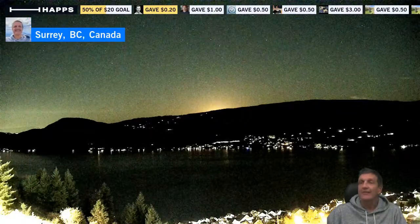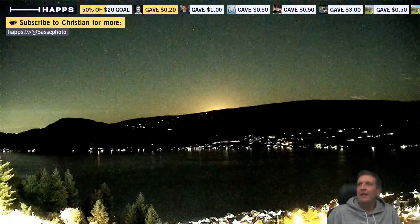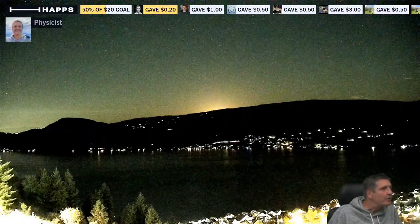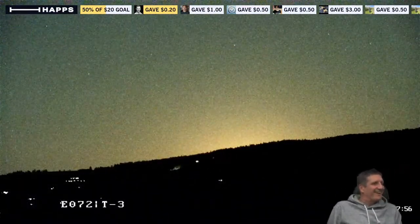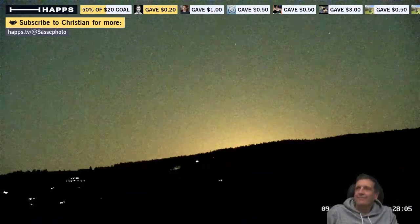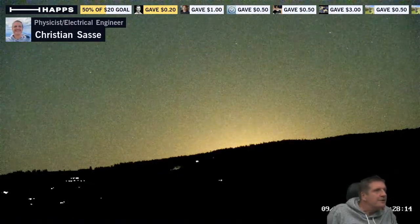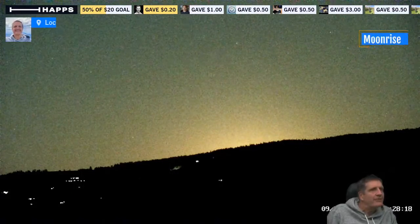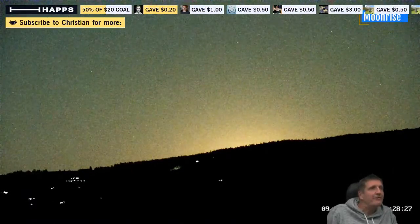The moon should be popping out very soon. It's getting brighter and brighter — it's almost like a sunrise, isn't it? We're just waiting for the moonrise. Just to be sure we're talking about the same thing, I'm going to put 'moonrise' on the screen so people don't mix it up — this is moonrise, not sunrise. There you go. It's very sharp and you can see many of the constellations from the stars — it's just incredible.